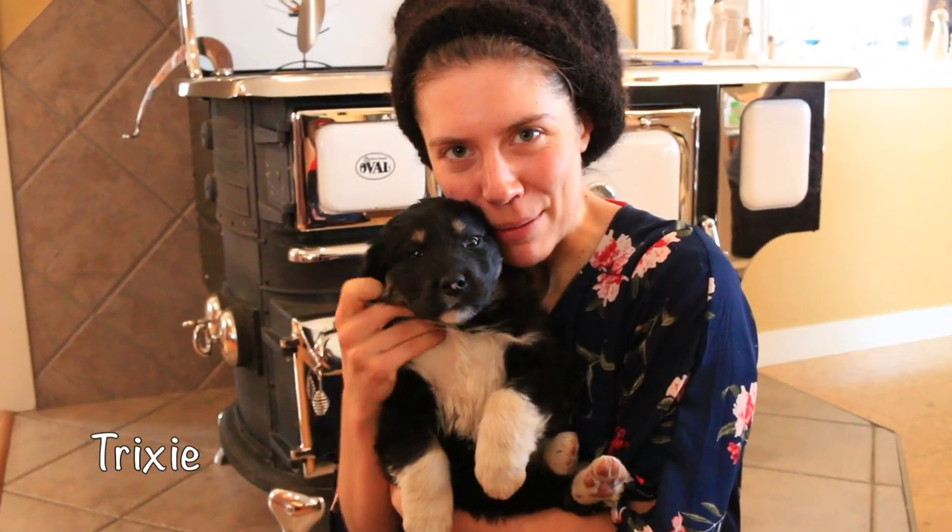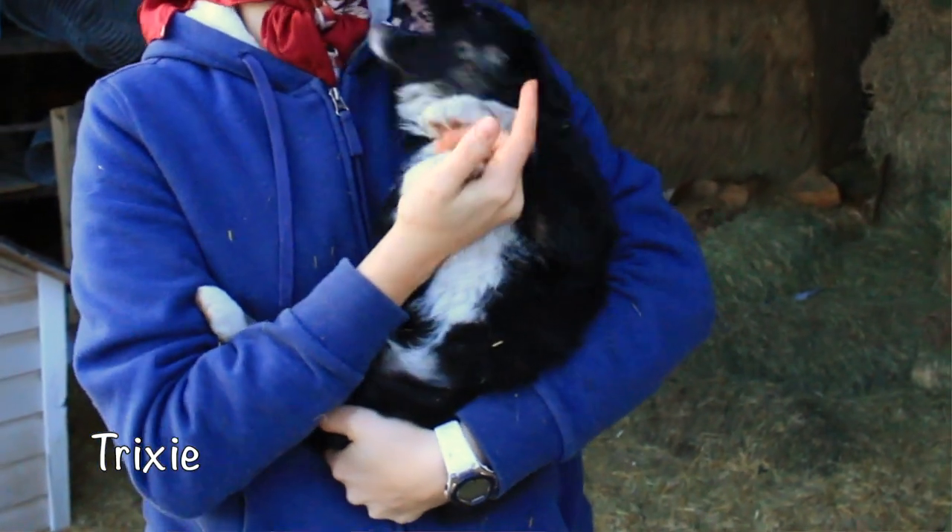This puppy's name is Trixie. Her name means bring joy and she is a lot like her mama.